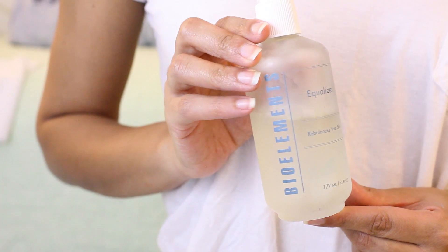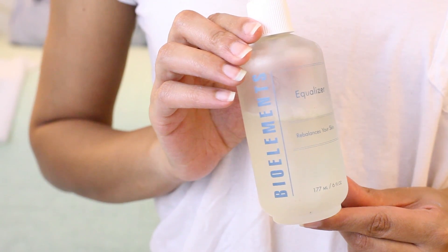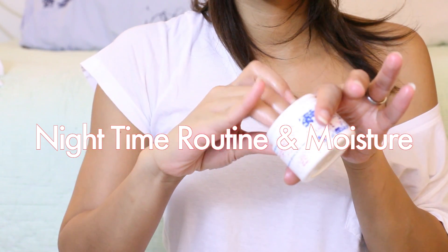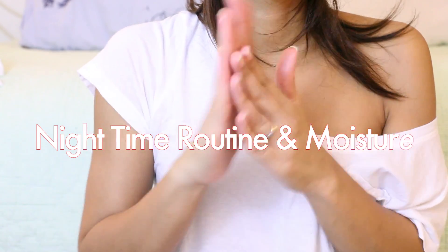This is me applying my toner — I'm just restoring the pH balance and the moisture that was just lost. Which now brings us to moisturizing. This is my Egyptian Magic. I love this moisturizer; it's basically a night balm that I like to rub on my skin, and it looks like I just had a facial.